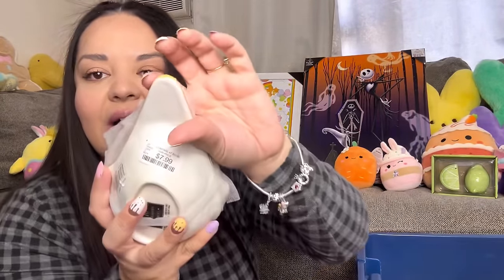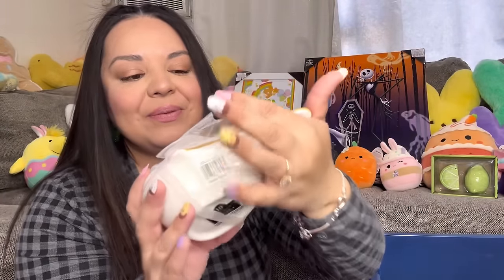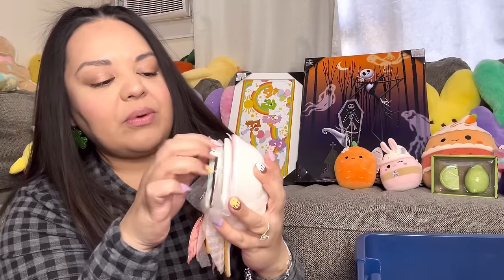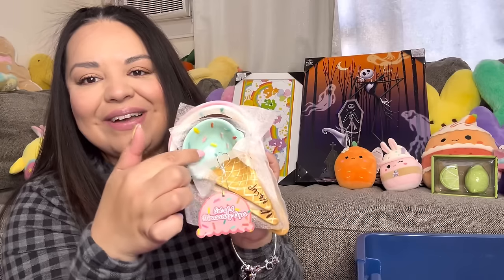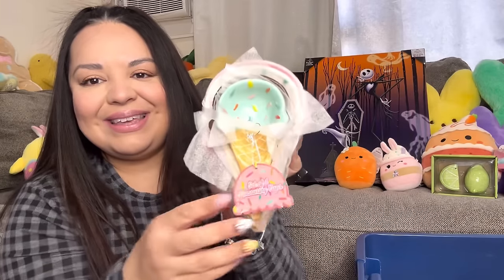My friend got me these — look how cute they are for summer! She found them at Home Goods. They are ice cream measuring cups — so big! It comes with strawberry ice cream, vanilla ice cream, chocolate, and mint, and they all have sprinkles. I love these!